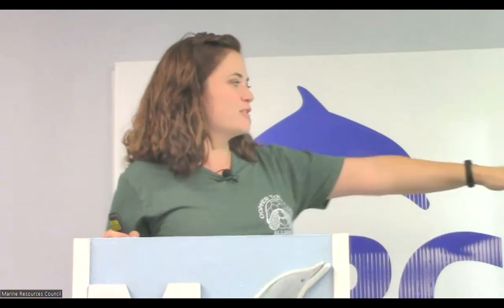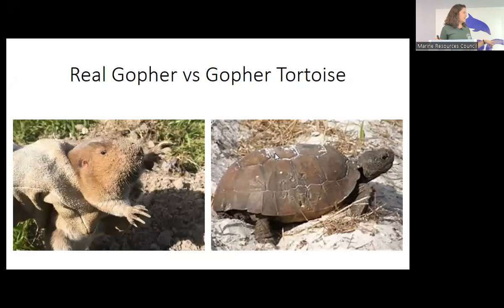First of all, I don't want you to get confused. A real gopher is a rodent that lives underground. A gopher tortoise is a reptile that also lives underground — two different things. Throughout this presentation you will hear me and some of my colleagues calling gopher tortoises simply 'tortoise,' 'gophers,' and 'GTs' for short. So just be aware — we're going to have a lot of vocabulary words here today.